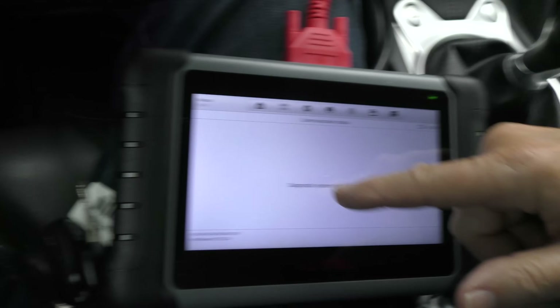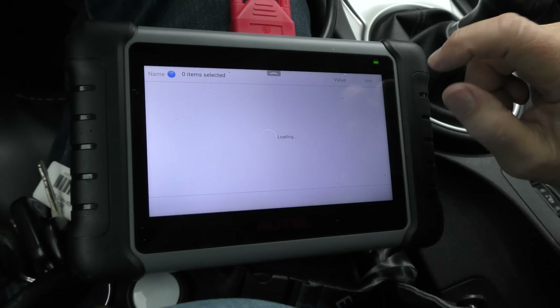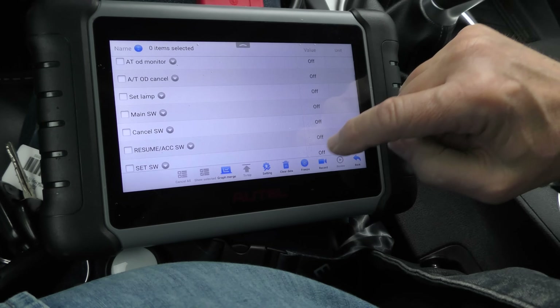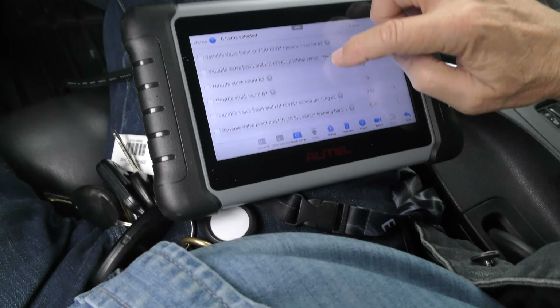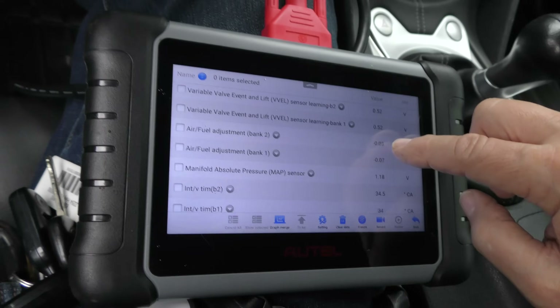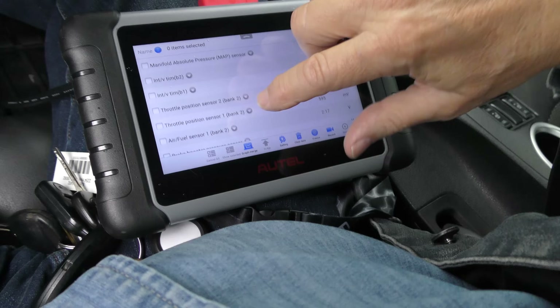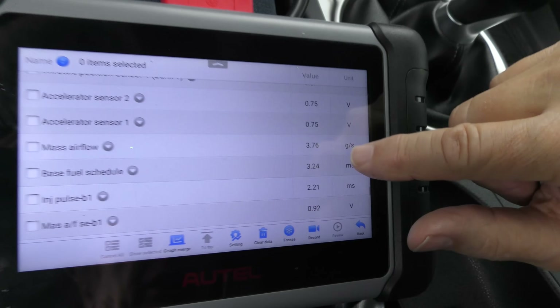Now it doesn't have any codes, so we're going to look at live data to see what kind of shape it's in. Hooking back into live data — all signals — and everything looks good, it's all in the black. They got 30 miles per gallon on the highway coming here, and he says he gets 22 all-around driving. The variable valve timing is working fine — it's subtracting three one-hundredths from bank two and seven one-hundredths from bank one. Spot on.